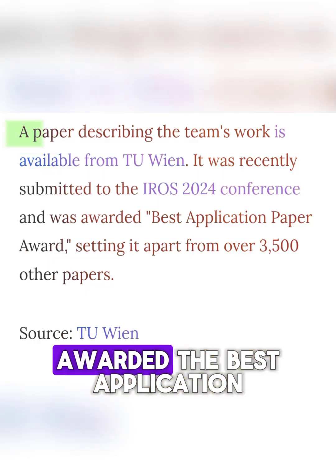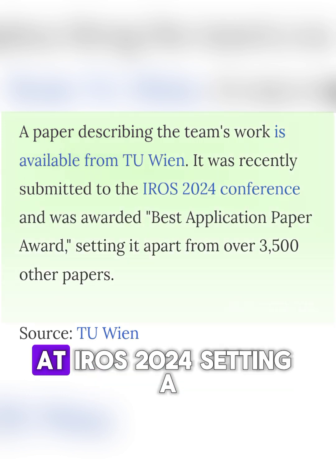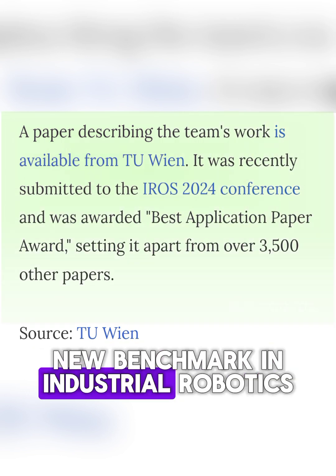This innovation was recently awarded the Best Application Paper Award at IROS 2024, setting a new benchmark in industrial robotics.